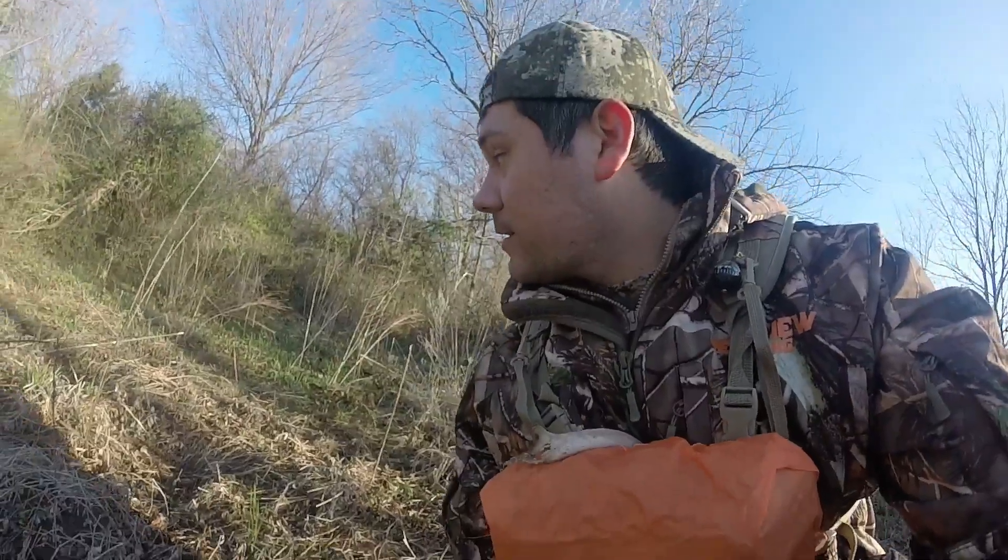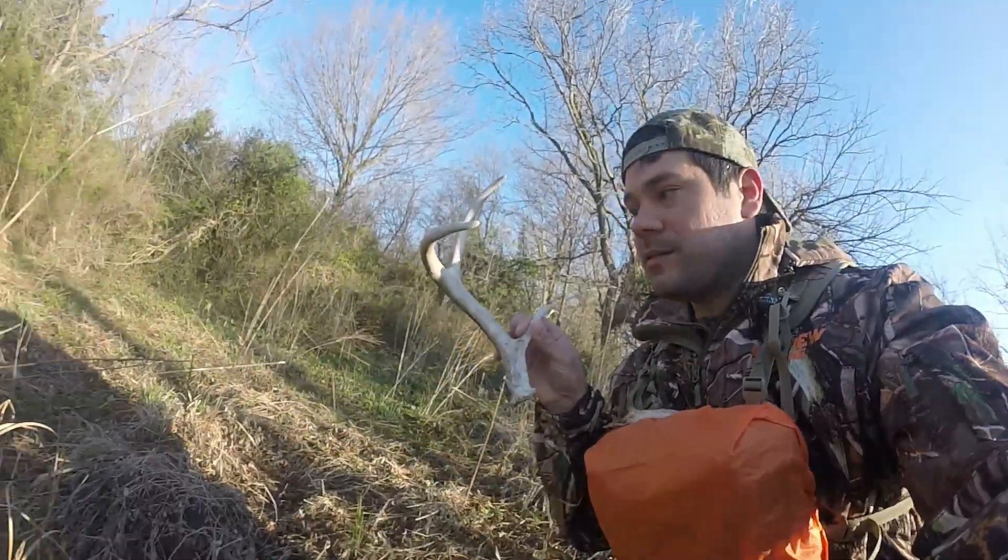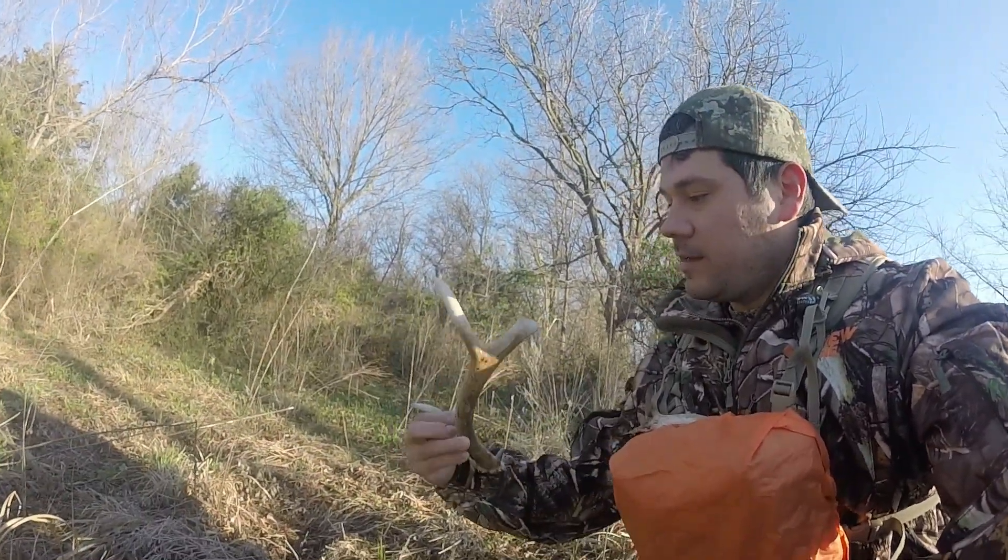Alright, here we go — 30 minutes in now. About 15 minutes ago I just found another shed. Pretty cool.